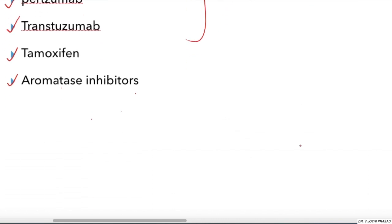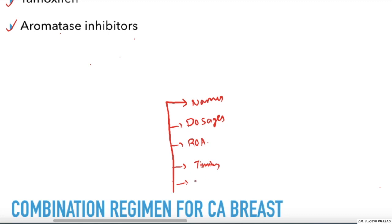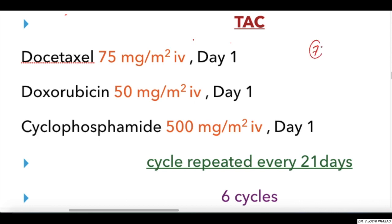Having learned the indications and the drugs, you need to learn the most difficult part: the combination regimens for CA breast. These consist of the names of the drugs, the dosages, the route of administration, the timing of administration, the number of cycles, and frequency. There are about seven different types of regimens followed worldwide, which are difficult to remember. A color-coding system with specific colors for drugs, dosages, cycles, and frequency has been created to help build a mind map for easy recall.